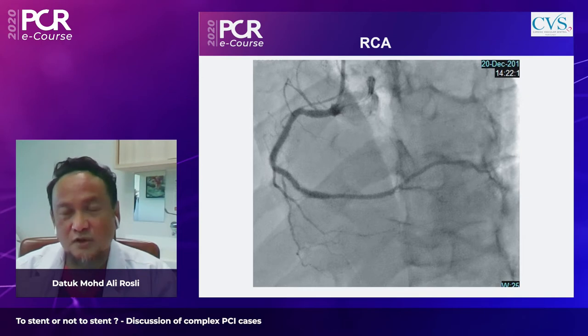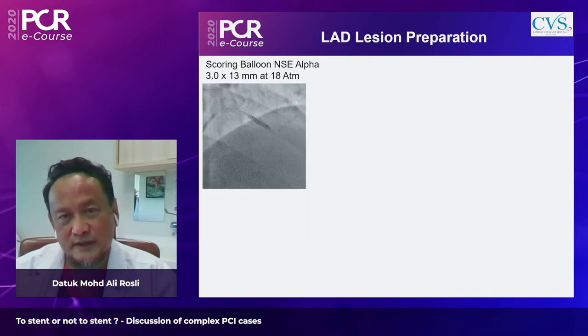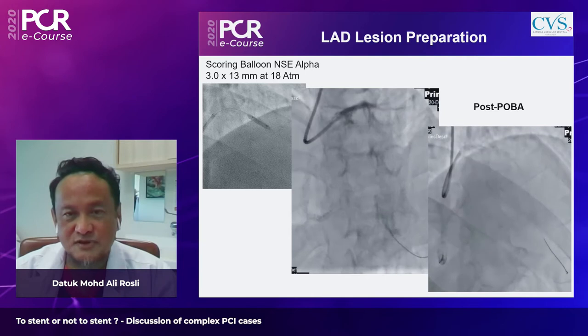There was also a lesion in a sizable high obtuse marginal branch with stenosis in the proximal segment. To prepare the LAD lesion, a scoring balloon was used. At 18 atmospheres, the balloon was quite full with no waisting, indicating the calcified lesion gave way to the scoring balloon.